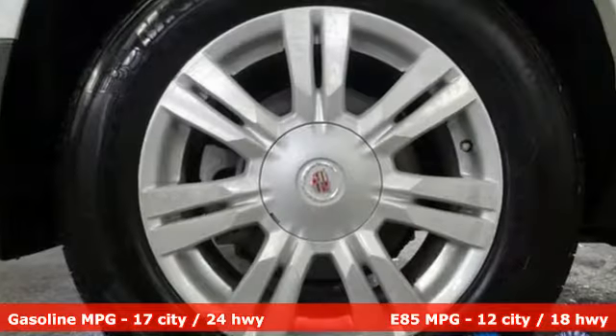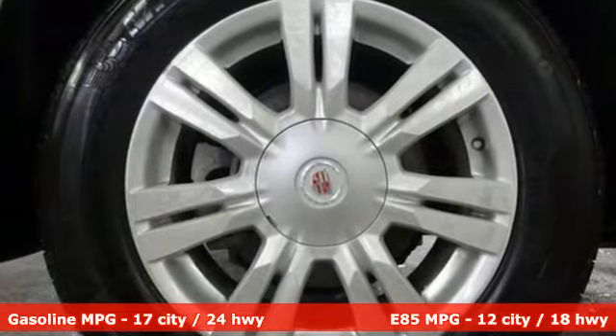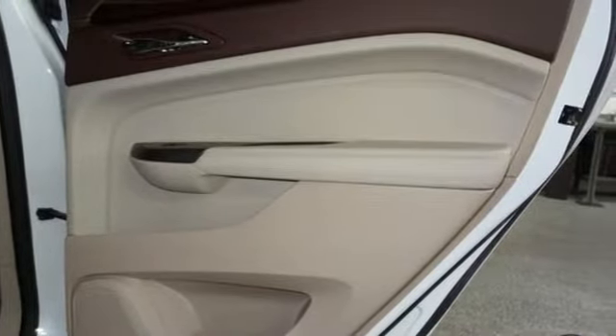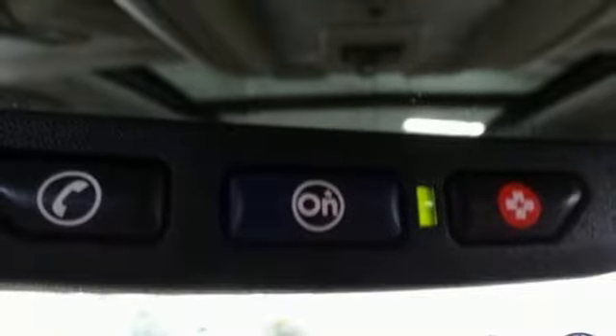It comes with all the amenities you need: automatic transmission, gas pressurized shocks, external memory control, power heated mirrors, and front heated leather bucket seats.